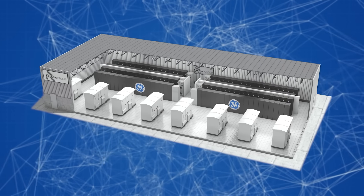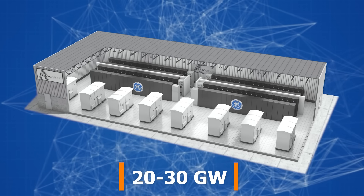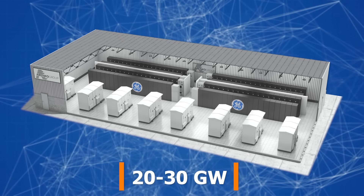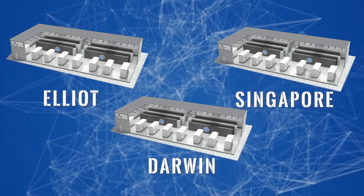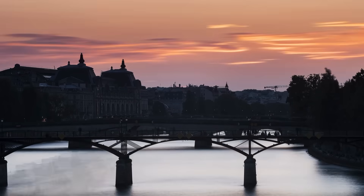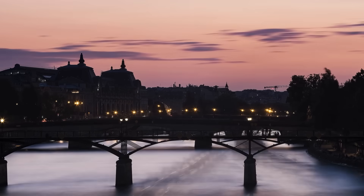Another component is a large battery storage complex with a total capacity of 20 to 30 gigawatt-hours. The project includes three storage sites located in Elliott, Darwin, and Singapore. These facilities will store electricity generated during the day and release it at night as well as during peak demand hours.